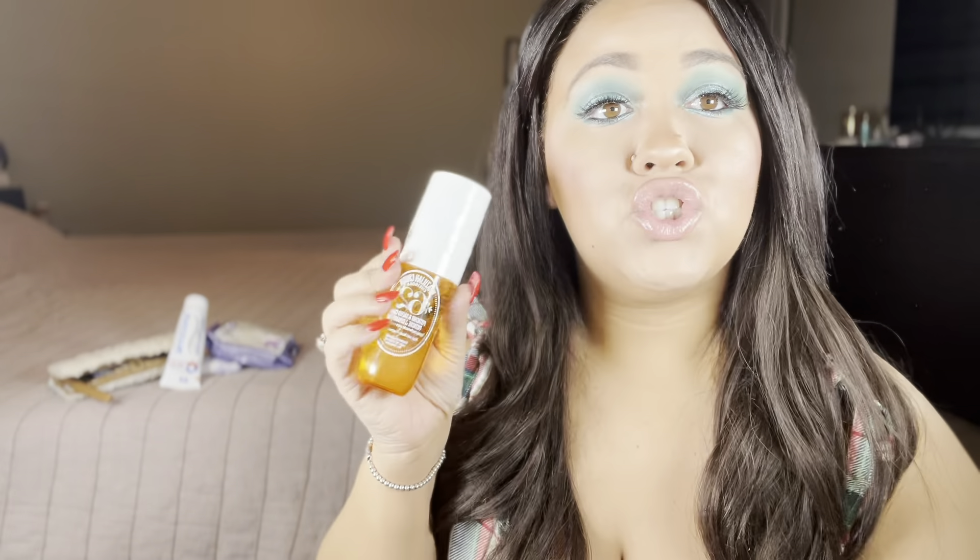Next is my Sol de Janeiro Brazilian Crush body mist in Pistachio and Salted Caramel, which I got from Sephora. I also got the lotion — I love the combination together. If I just need a quick mist, I can spray it and go. Every time I use this, people always comment on it. It's super affordable — I believe it's around $20 to $22. It smells oh so amazing. If you want to smell good, go get this. I'm more of a perfume girl — I have the Louis Vuitton perfume — but this is just as good, super lightweight, and fits right in my purse.